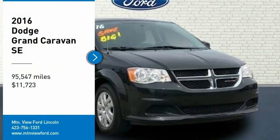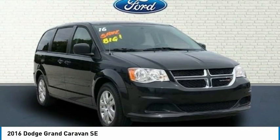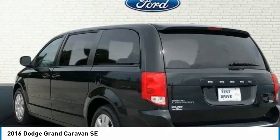This Dodge Grand Caravan SE Coat comes complete with Bluetooth, remote keyless entry, cruise control, heated door mirrors, low tire pressure warning, ABS brakes, CD player, and service records available.